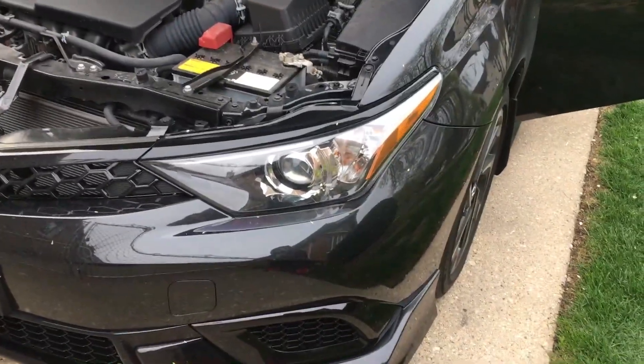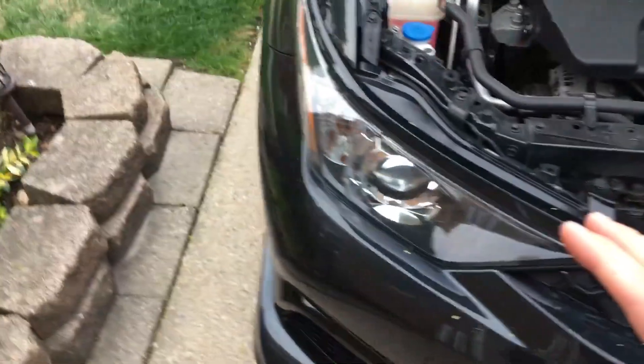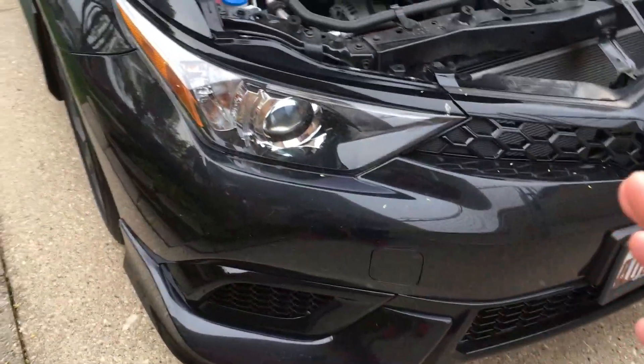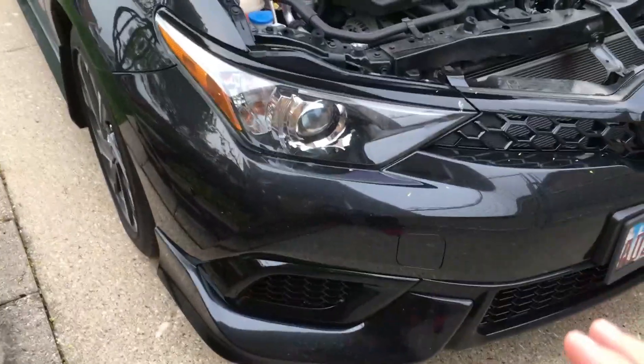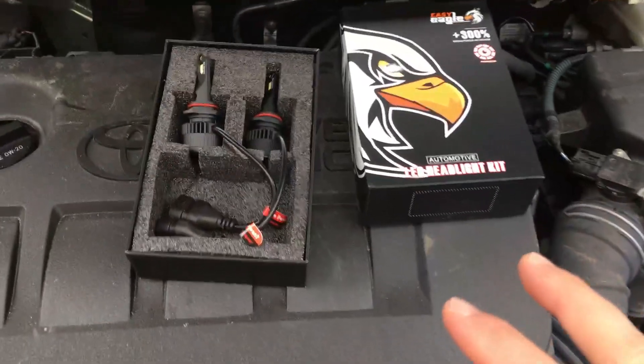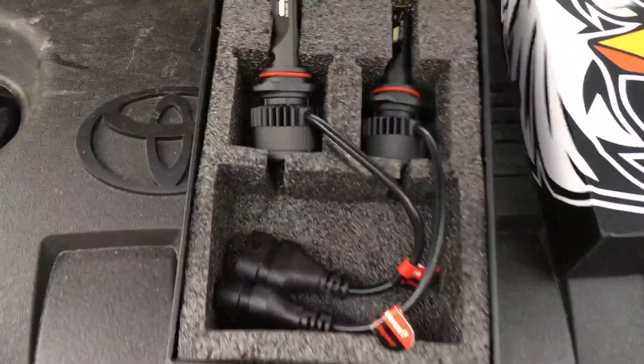Alright guys, we got the Toyota Corolla IM hatchback right here. In this video we're going to be replacing the eBay LED headlight bulbs that we've had in this vehicle about two years now. We installed them and made a video on that — they were working good, but now they're falling apart and we got different LED headlights here.